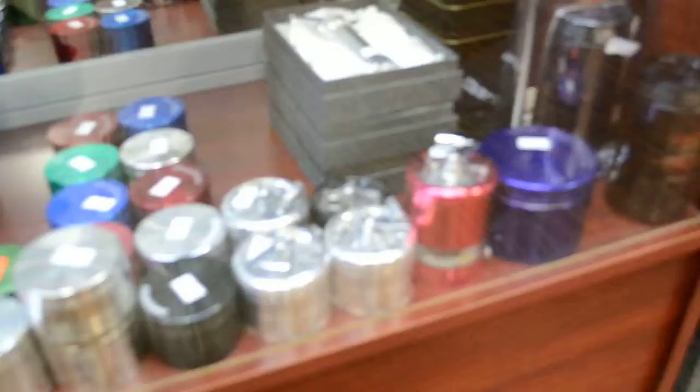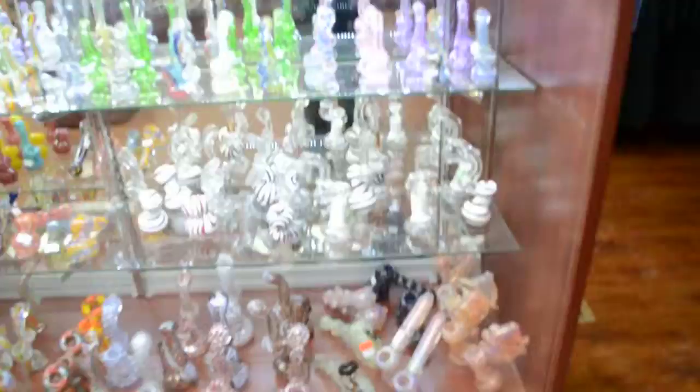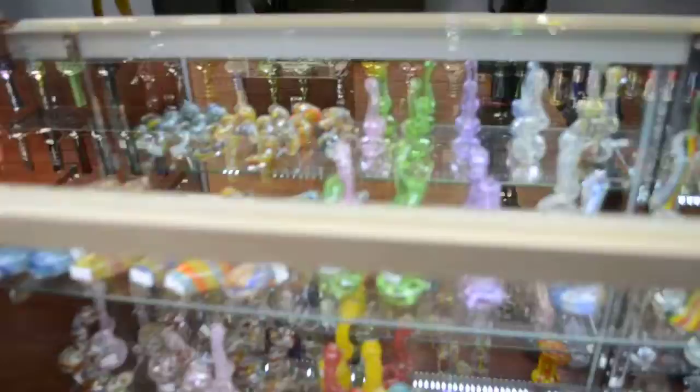Grinders — from Sharp Stone to no-name brands, Aerospace. In this case right here we got bubblers, probably bubbly needs. Small ones for water — put minimal water in them.